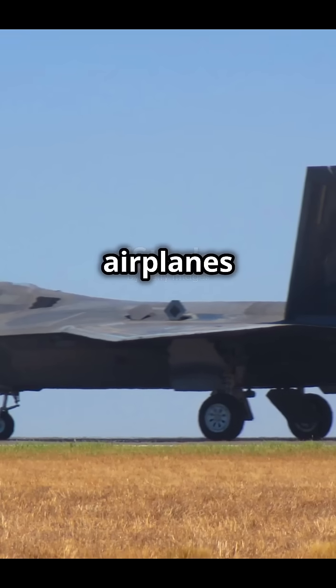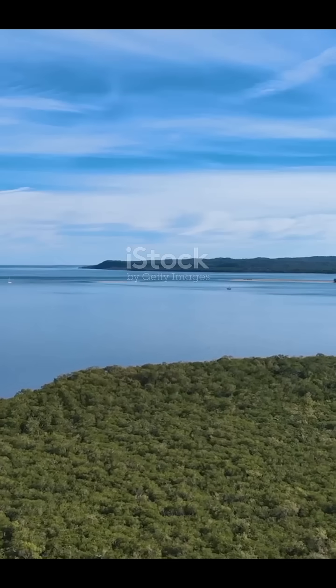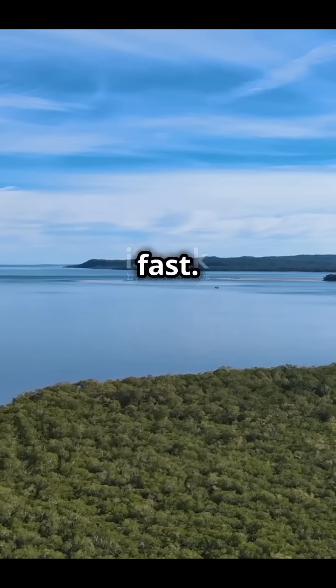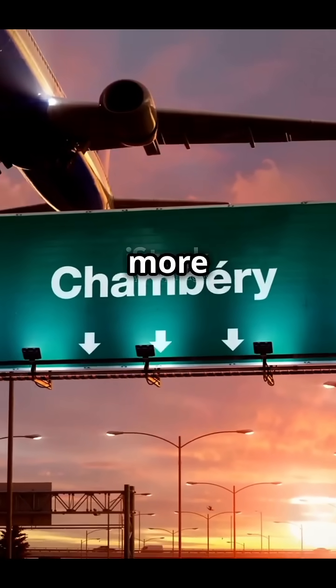And finally, if you like how airplanes look, the Mirage 2000 has a triangle-shaped wing. That's not just for show — it helps the plane turn quickly and fly really fast. Want to learn more? Stick around for the next video where we'll share five more amazing facts.